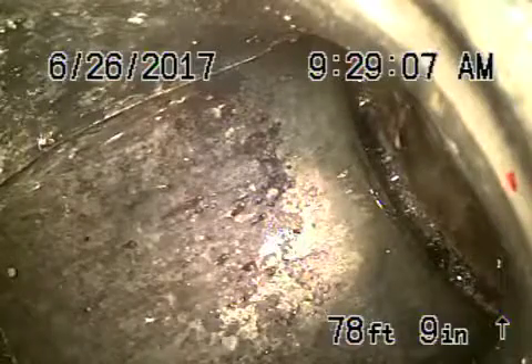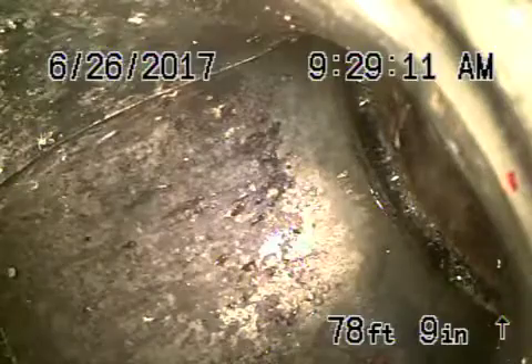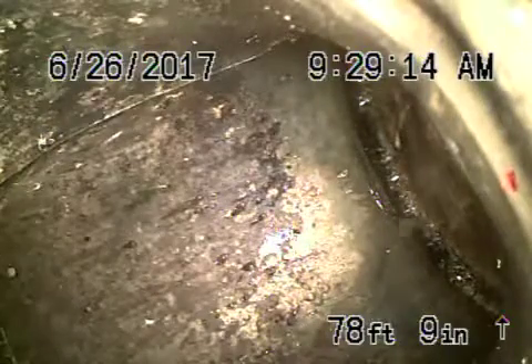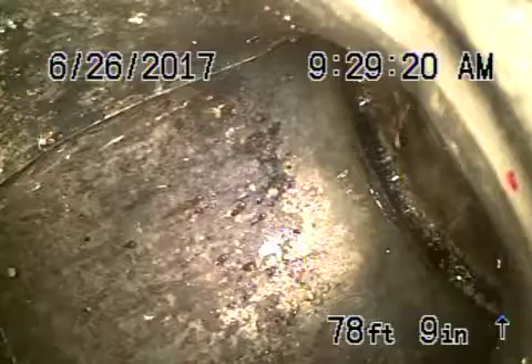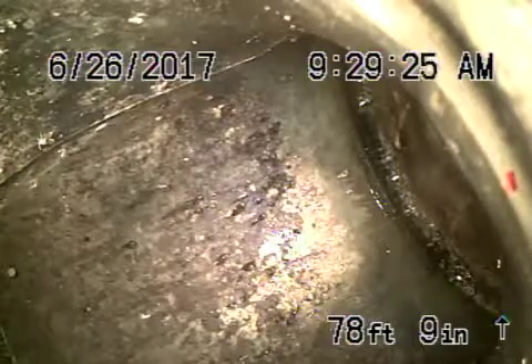We're here at 1605 Viewmont in Los Angeles, 90068. This house primarily is all on an ejector pump, but we found a clean out outside of the house, probably picking up the whole house.